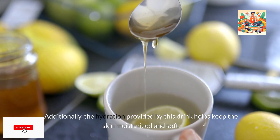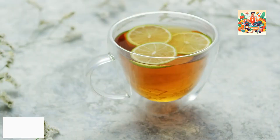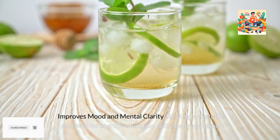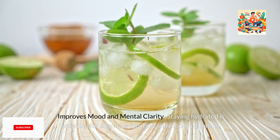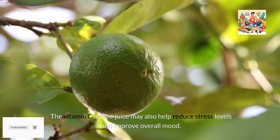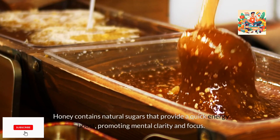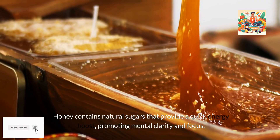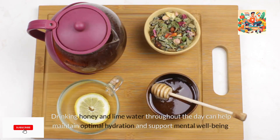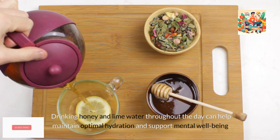Additionally, the hydration provided by this drink helps keep the skin moisturized and soft. 5. Improves mood and mental clarity. Staying hydrated is essential for cognitive function and mood regulation. The vitamin C in lime juice may also help reduce stress levels and improve overall mood. Honey contains natural sugars that provide a quick energy boost, promoting mental clarity and focus. Drinking honey and lime water throughout the day can help maintain optimal hydration and support mental well-being.